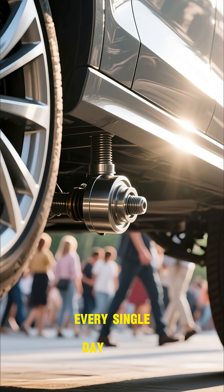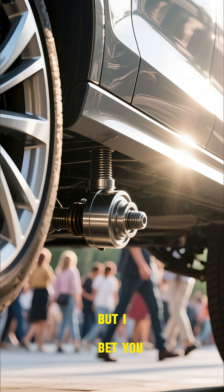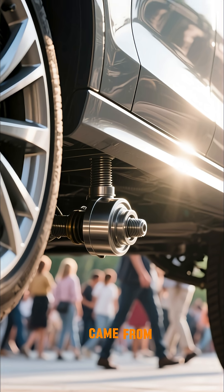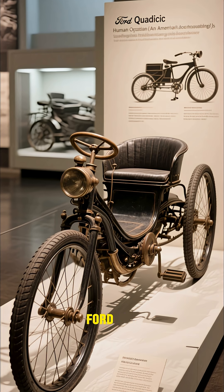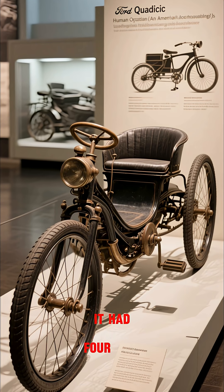Every single day, millions of people around the world use this part of their car. But I bet you don't know what it is or where it came from. Back in 1908, Ford Motor Company produced the first quadricycle. It was called the quadricycle because it had four wheels.